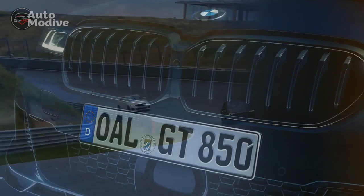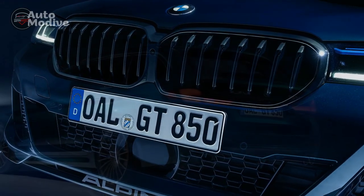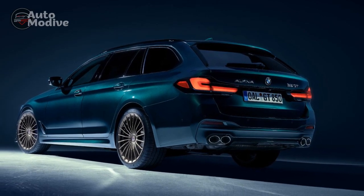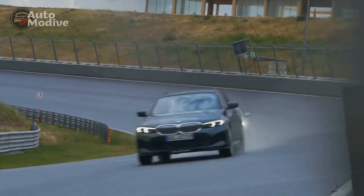Alpina's Touches: What truly sets the 2023 BMW Alpina B5 GT apart are the bespoke touches added by Alpina's artisans. From the meticulously handcrafted Alpina emblem on the center console to the exclusive Alpina digital instrument cluster, every detail reflects the brand's dedication to craftsmanship. Alpina's signature multi-spoke wheels not only enhance aesthetics but also optimize brake cooling and aerodynamics, ensuring peak performance.